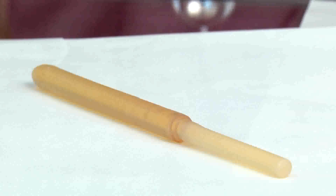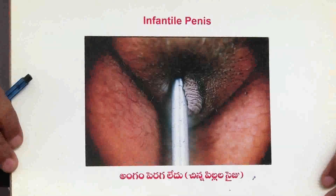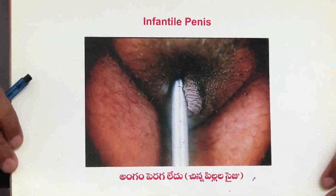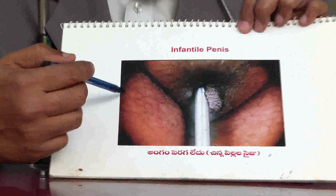If somebody does not have sufficient rigidity, we can give medical treatment like Viagra, Penegra, or Tadalafil. For surgical treatment, the corpora cavernosa — where the sponge tissue is — this tube is cut, sized according to the penis, and introduced inside as a penile implant. It cannot be seen with the naked eye after the surgery.